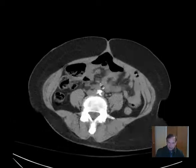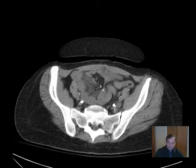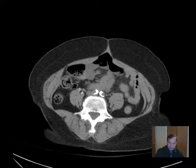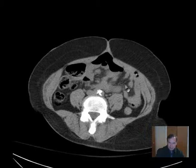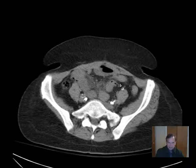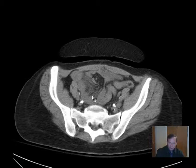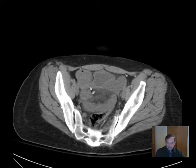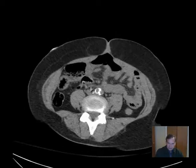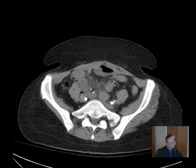Here we have some loops of bowel that look a little indistinct. If you look at the mesentery, most of it is uniformly low attenuation — uniformly dark, kind of like the subcutaneous fat. But here it looks hazy. You can see some small bowel and haziness in the mesentery, though the bowel doesn't really look dilated. So it's a little equivocal, a little hard to nail this diagnosis on these images.